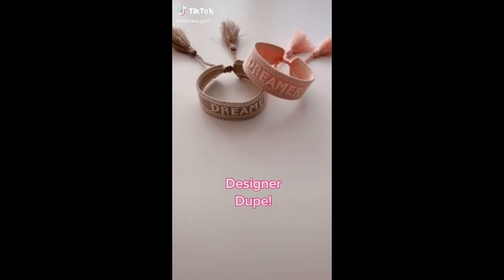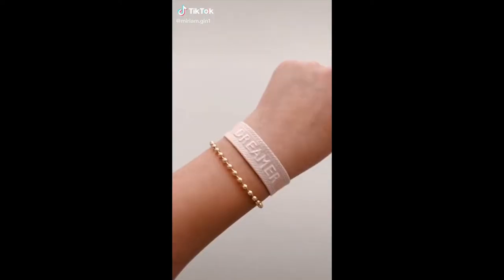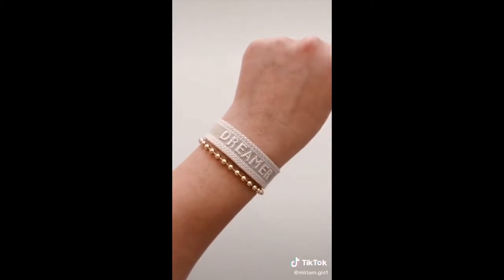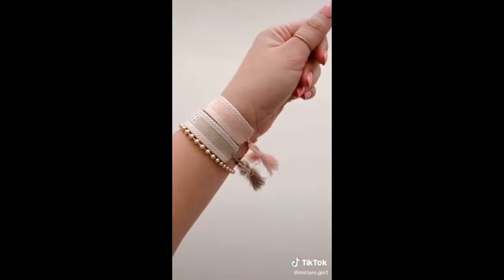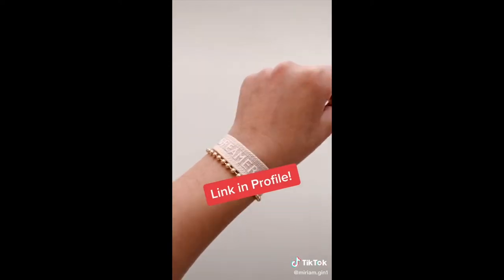Amazon favorites part 56. I've been eyeing the Christian Dior woven bracelets for quite some time, but they're just out of my price range — so I was so happy when I found these great dupes on Amazon. They have other colors as well. The link can be found in my profile.